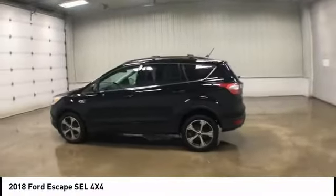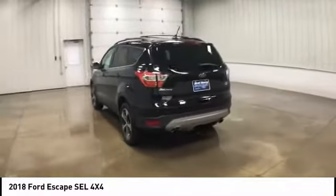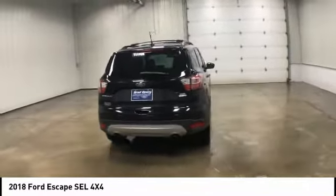Stop by and take a look at the 2018 Ford Escape. Gas engines flex, tow, sip, and go with Ford Escape.